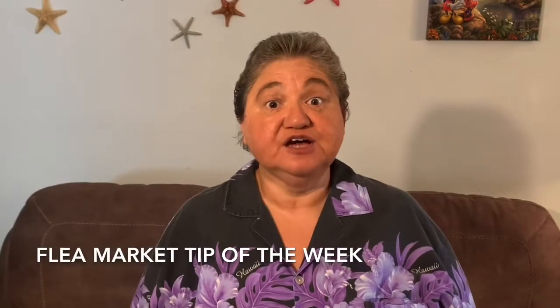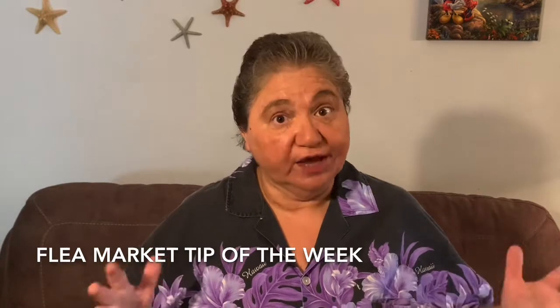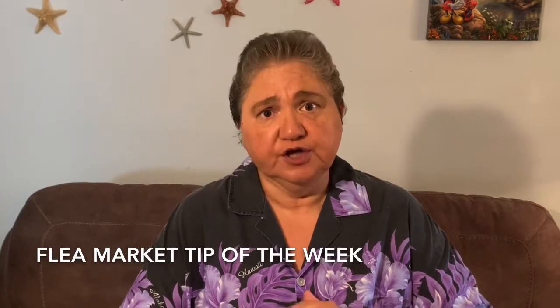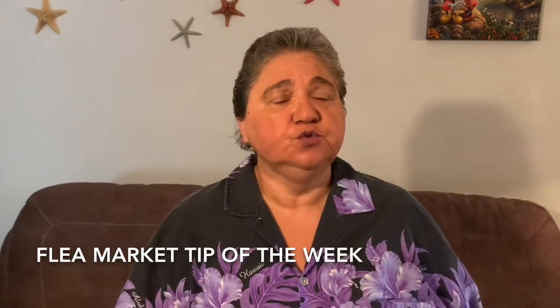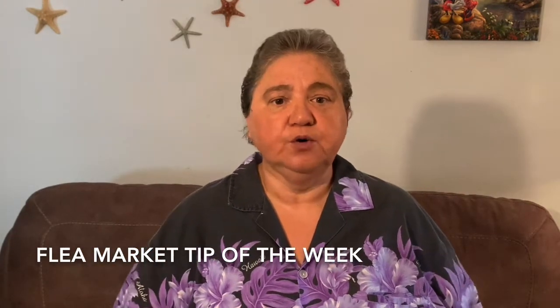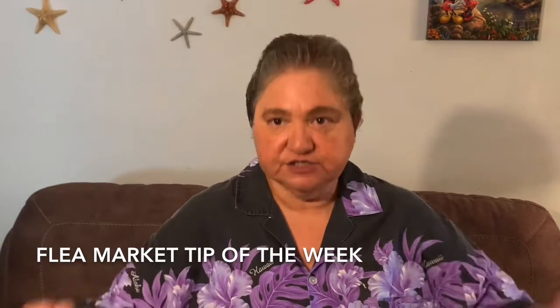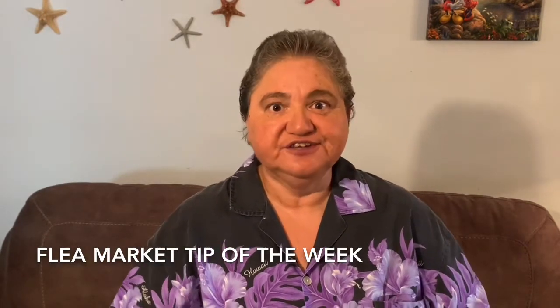This is Rockin' Robin and it's time for our flea market tip of the week. If you are going to a flea market with no cover, you need to bring a tent or an umbrella. If it's really hot you'll sweat and get sunburned; if it's cold you'll freeze. You'd be surprised how many people don't bring a chair or a tent and just suffer. Bring something to protect yourself.